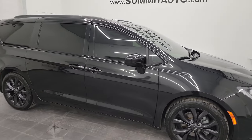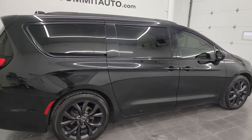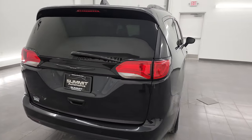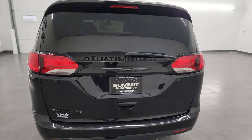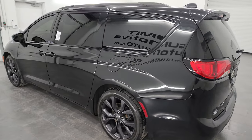Hey, this is Brett and this 2020 Chrysler Pacifica Touring L S Appearance Package is stock number 13591Z. I am here at Summit Automotive in Fond du Lac, Wisconsin — your new and used Chrysler Pacifica and minivan headquarters.